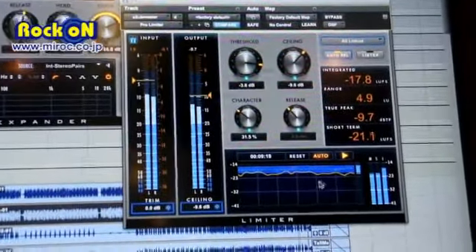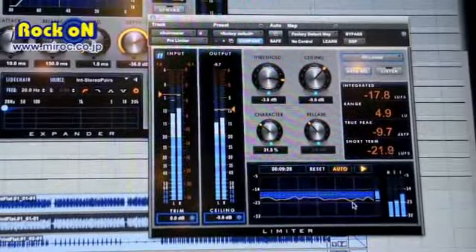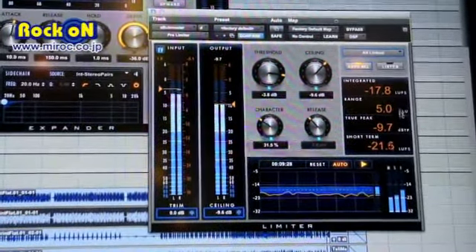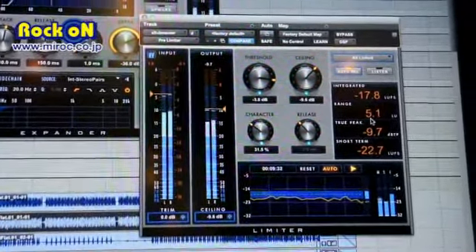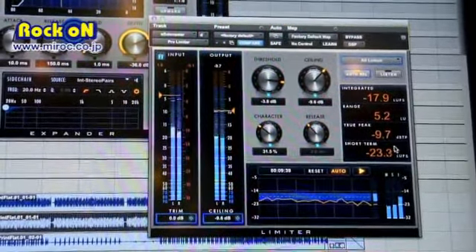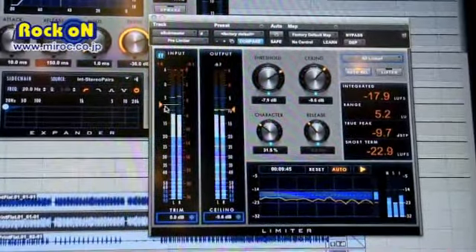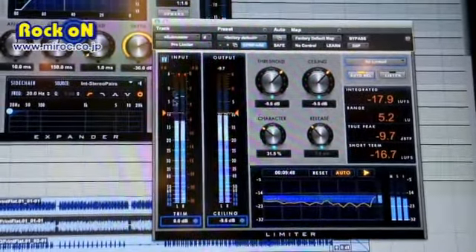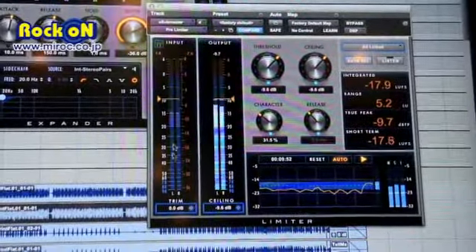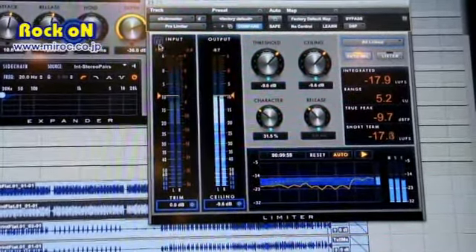And finally, here on the far right, is the brick wall limiter with its very dominant, UI-wise, loudness graph that measures loudness units. It provides LUFS-compliant loudness readings for integrated range and true peak loudness, with a very large meter scale at high resolution. You can dim back your input meter to make even more visual space for the gain reduction meter.